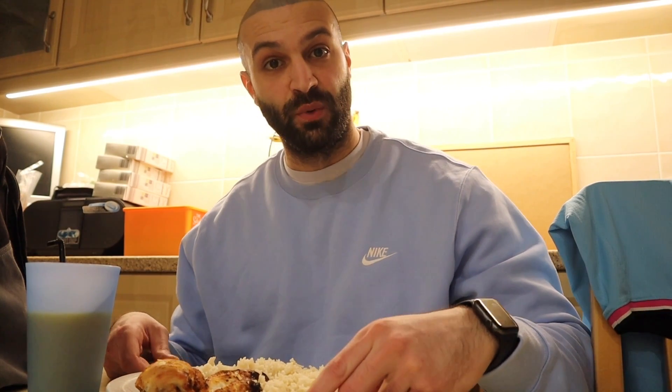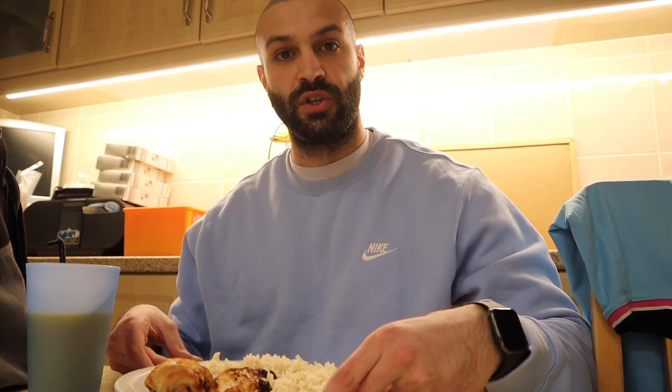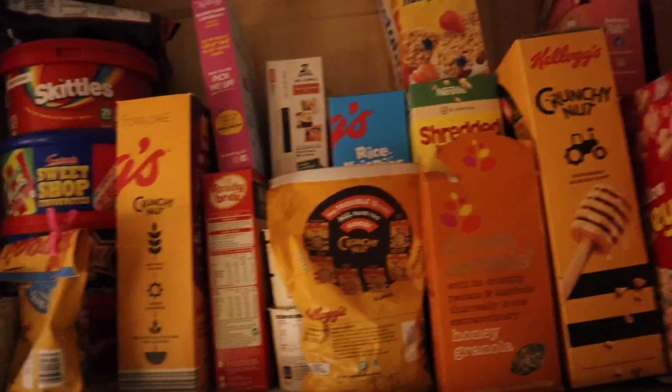Okay, next meal — dinner, a few hours after my post-workout shake. We've got chicken with jerk seasoning, some microwave basmati rice with pink Himalayan salt, and a little glass of OJ for some extra carbs. More carbs, more calories — that's the theme of the video.